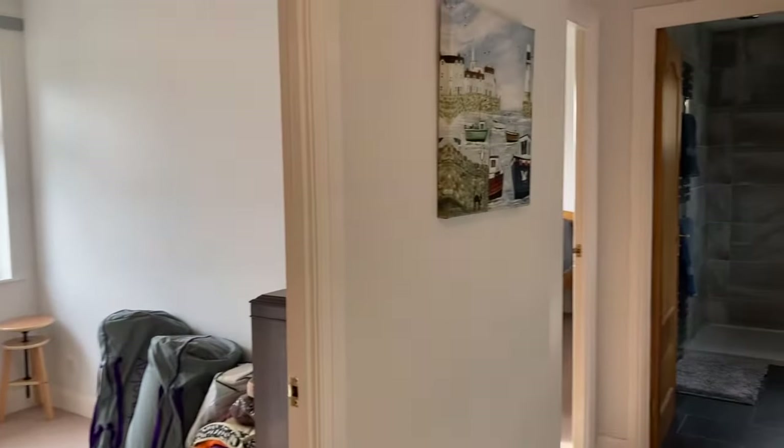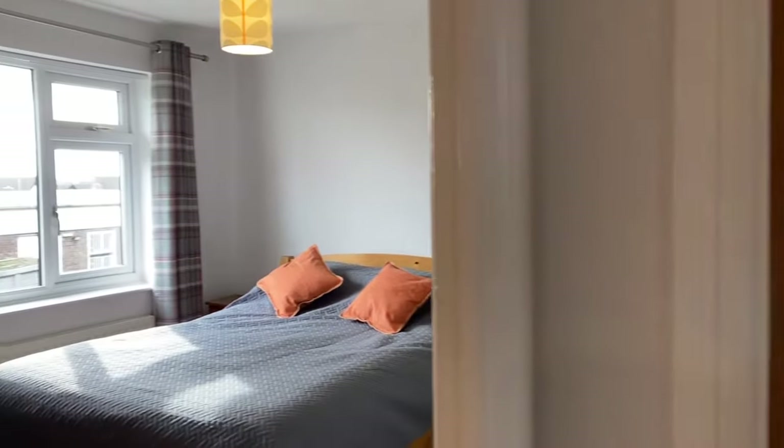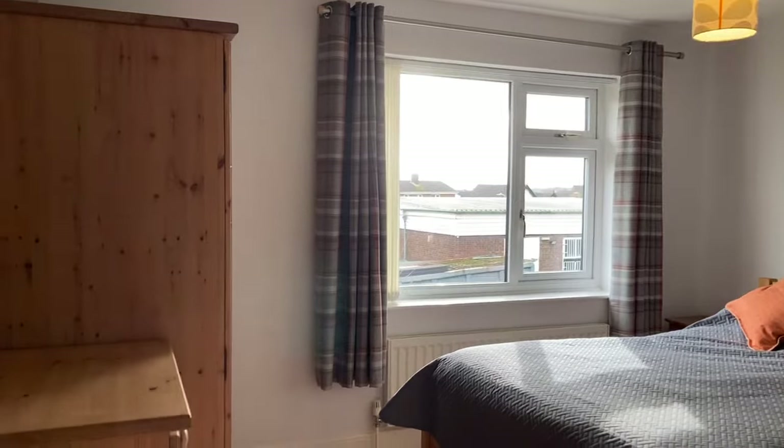On the first floor we have four bedrooms. Starting with bedroom one — it's a really good sized double room.